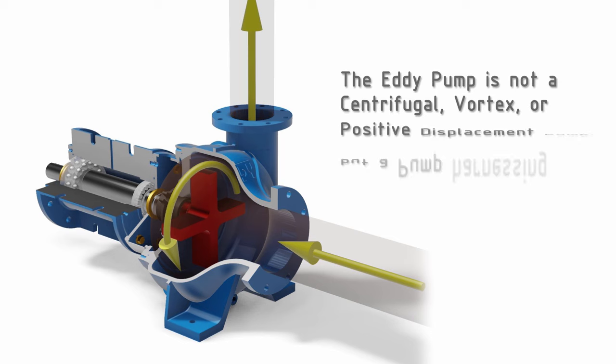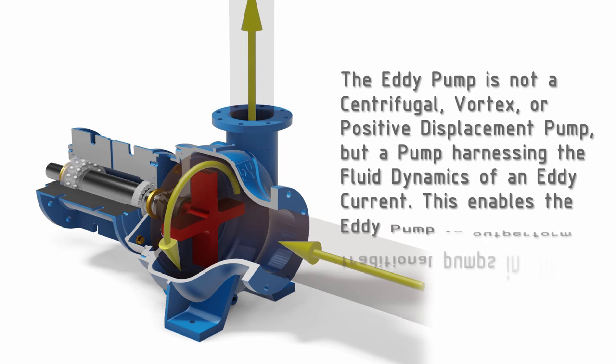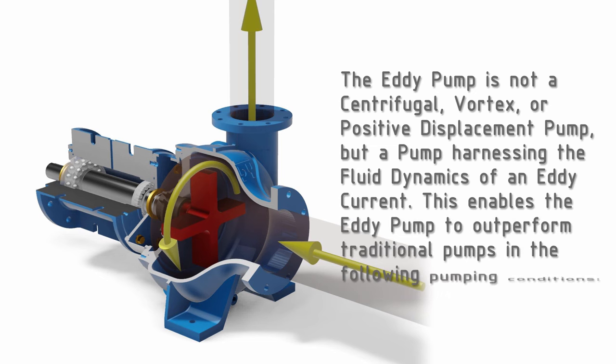The eddy pump is not a centrifugal, vortex, or positive displacement pump, but a pump harnessing the fluid dynamics of an eddy current. This enables the eddy pump to outperform traditional pumps in the following pumping conditions.